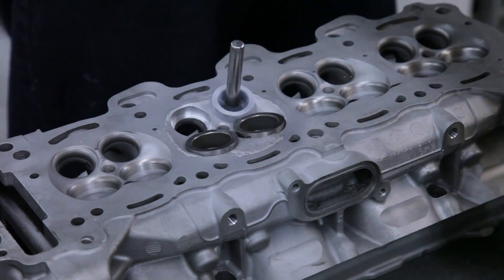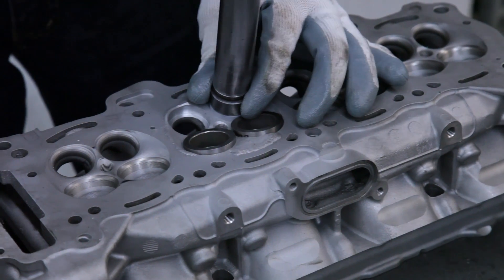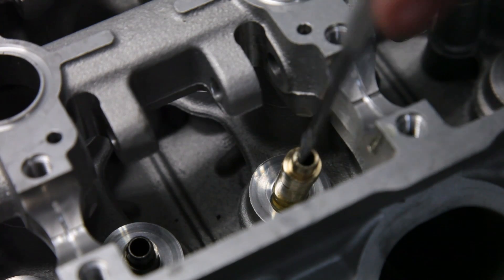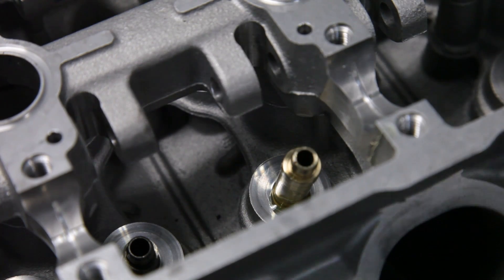Once the chamber and ports have been machined, we install four new raw seats and four brand new guides. These raw seats will need to be machined to match the combustion chamber and to seal the new valves.